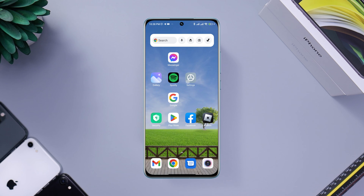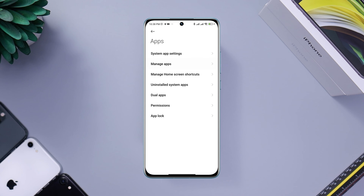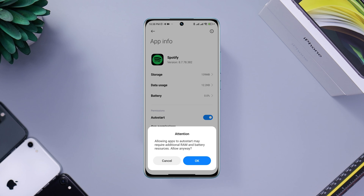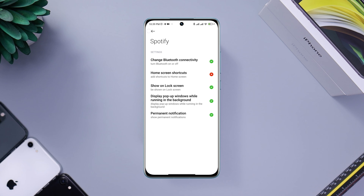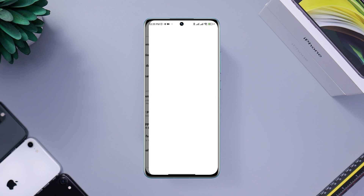After that, reopen Settings, scroll down to Apps, tap Manage Apps, look for the Spotify application, and tap on it. Now tap Auto Start, then Other Permissions, tap 'Display pop-up windows while running in the background.'